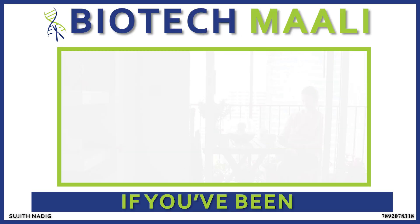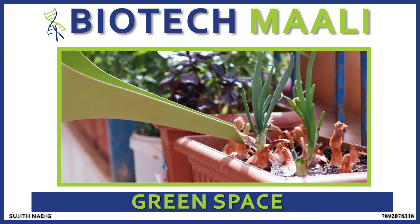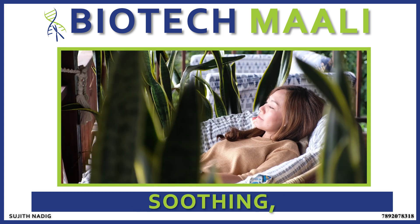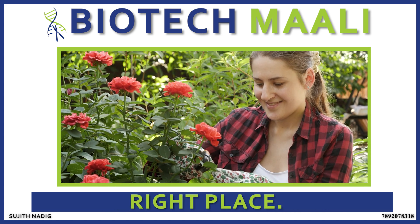Welcome to Biotech Mali. If you've been wanting to transform your apartment balcony into a refreshing green space that's calm, soothing and brings nature right to your door, you're in the right place.